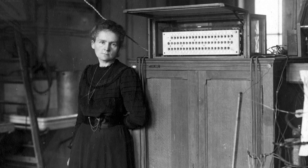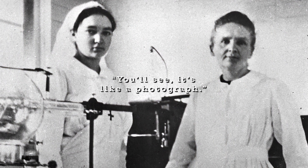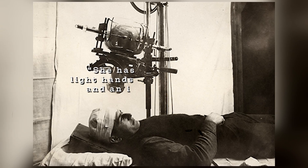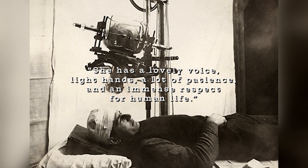Before the war, Marie had become relatively famous for her scientific work and achievements, but she had developed a reputation in the media as someone who was cold and distant. But the truth was different — she was a compassionate and kind woman. One wounded soldier, afraid of the strange x-ray machine, was reassured by Marie. She told him, 'You'll see, it's like a photograph.' Later the soldier said, 'She has a lovely voice, light hands, a lot of patience and an immense respect for human life.'